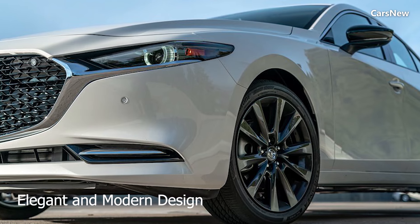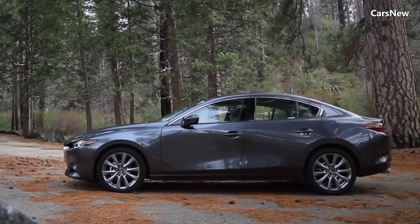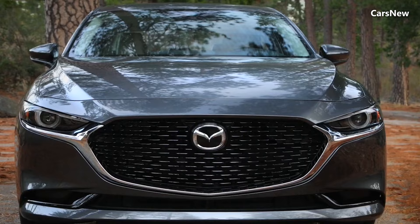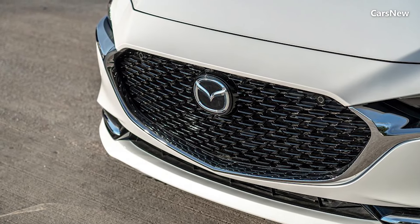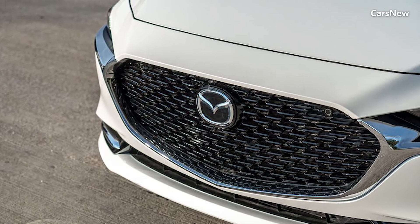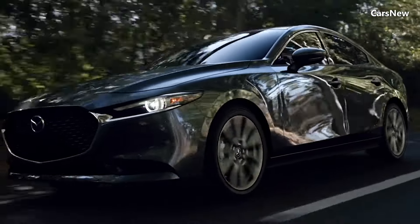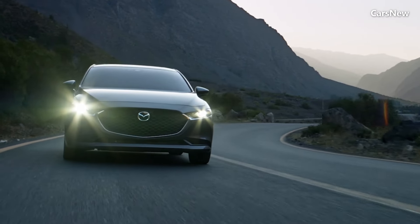Elegant and Modern Design. The 2025 Mazda 3 Sedan features a striking design that embodies Mazda's Kodo design philosophy, which emphasizes beauty through simplicity and dynamic motion. The exterior showcases a bold front grille flanked by sharp, adaptive LED headlights that add a touch of aggression and sophistication.